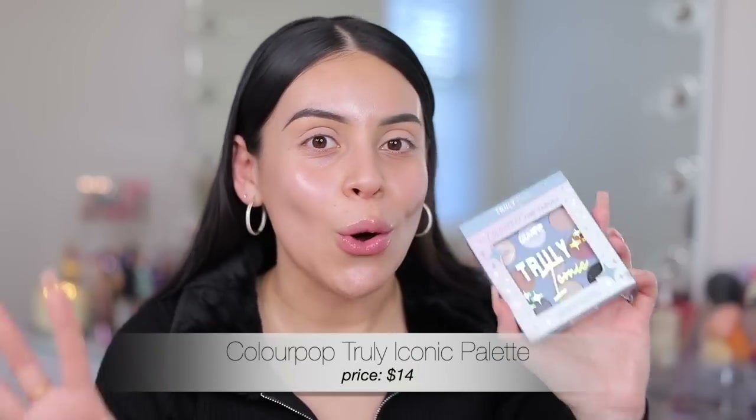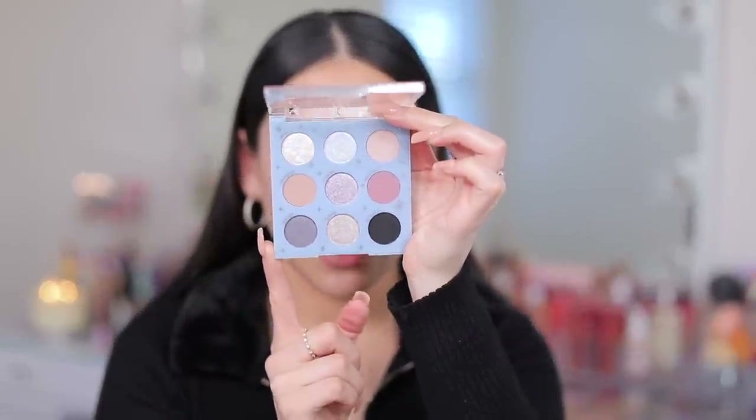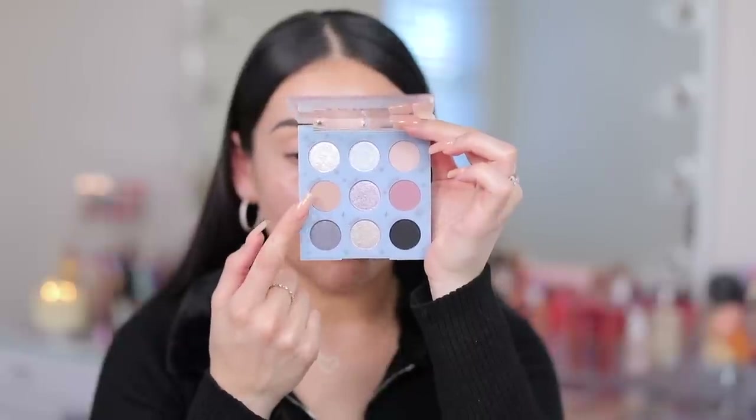A lot of you guys know, but in case you didn't, ColourPop is now at Target and I picked up this little palette — I showed it in a Target haul and I'm finally going to test it out. This is the Truly Iconic pressed powder palette. I'm such a big fan of ColourPop eyeshadows and this looks like the most perfect little palette for winter. We have some nice cool tones in here. I already primed my lids, did my brows, and I'm going to put a shade in my crease.